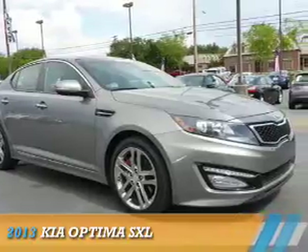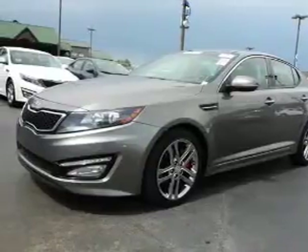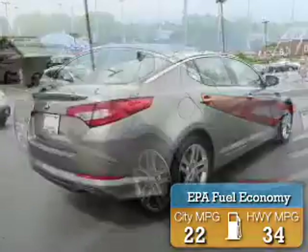Presenting the 2013 Kia Optima. It's powered by front-wheel drive, a two-liter, four-cylinder engine, and a six-speed automatic transmission. Great fuel efficiency saves you money by requiring fewer trips to the gas station.